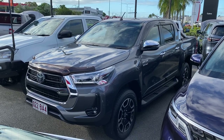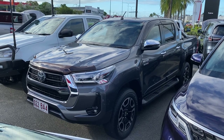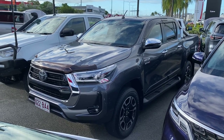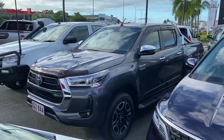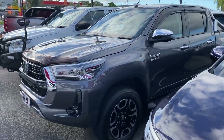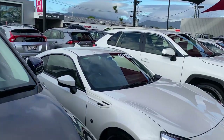Good afternoon and welcome to the virtual tour on the 2021 Toyota HiLux SR5 that you've inquired on. In this virtual tour I'll be going through all the interior and exterior of the car, pointing out any scuff marks or any mark that needs to be noted at first point of sale.